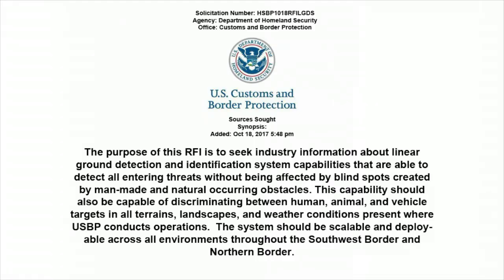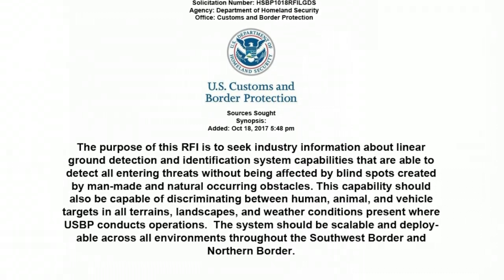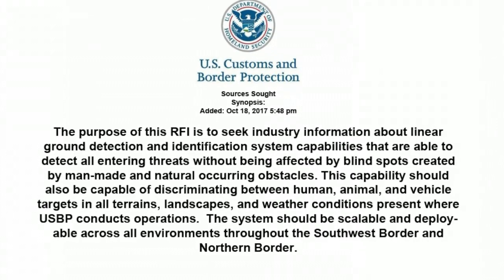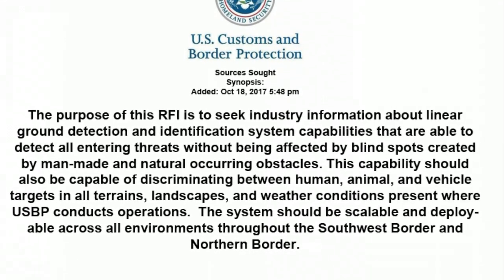The system should be capable of detecting all threats without being affected by blind spots — in other words, non-line-of-sight. It should be capable of discriminating between human, animal, and vehicle targets in all terrains, landscapes, and weather conditions. It should be scalable and deployable throughout the southwest and northern borders.